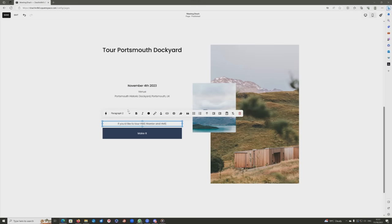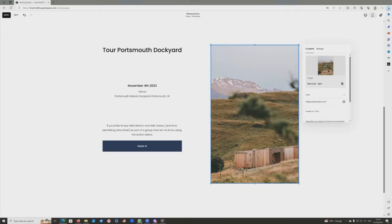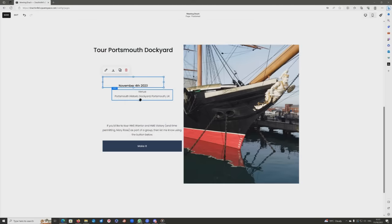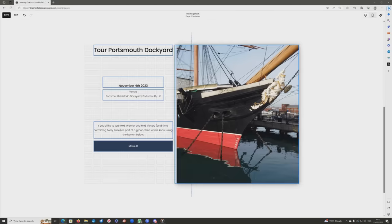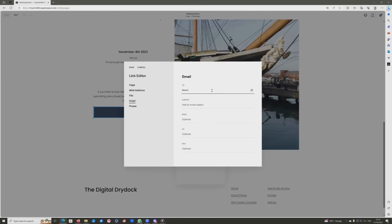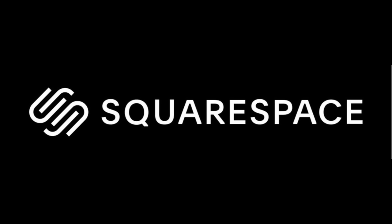I'll probably put in a Google Maps link for people who are unfamiliar at some point in the next week or so. Then it's just a case of deciding what picture I want to go with — remove that one, upload one of mine of Warrior. Because of the grid system I can very easily move everything over to expand the picture whilst keeping everything in format, and then it's just a quick edit of this button to put in the relevant email address. Now if you want to meet me and go around at least two, possibly three ships, all you have to do is go to the website and click that button.